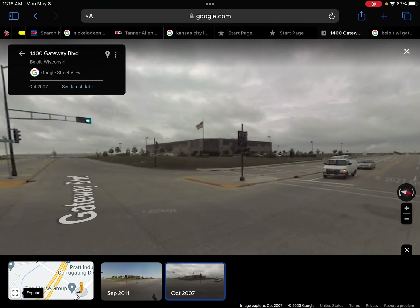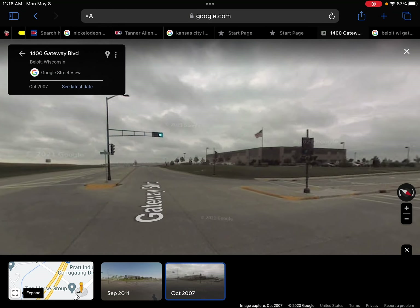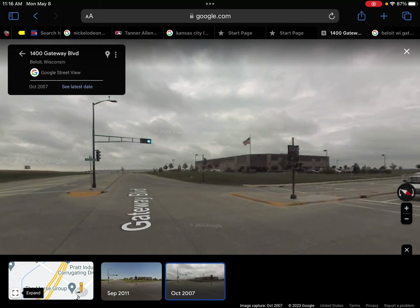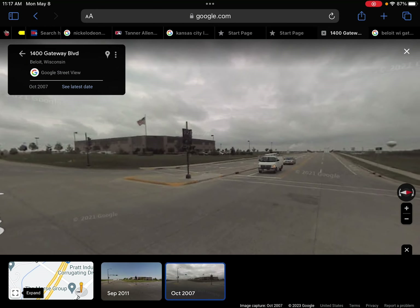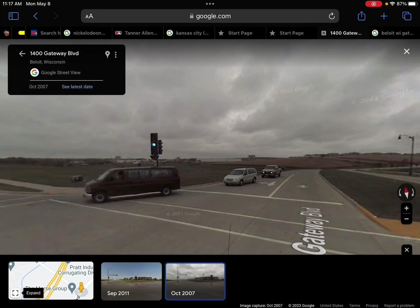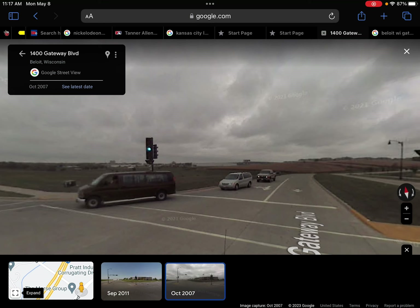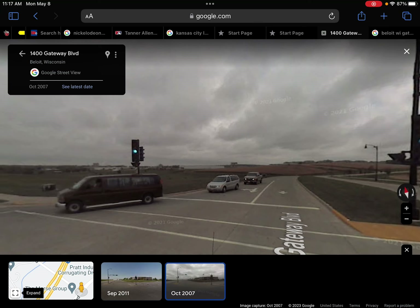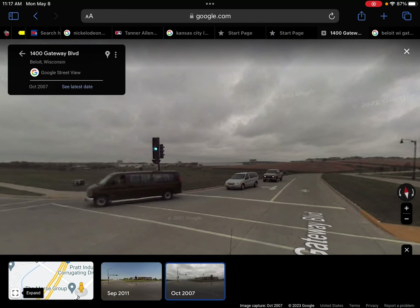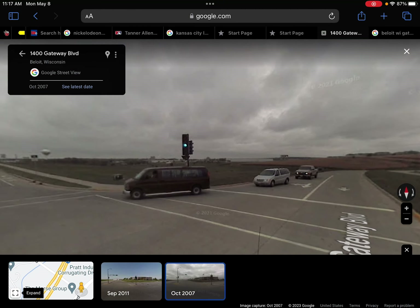Gateway Boulevard is a little road that basically goes on the far east side of the city. It starts in Illinois at the Illinois border and then comes up, merges with Cranston, and then goes all the way down. With the new 2021 project with the I-90/3990 reconstruction, it now connects with Milwaukee Road. Before then, it used to just turn into Hart Road, but now it's a two-way stop and converges with Milwaukee Road.